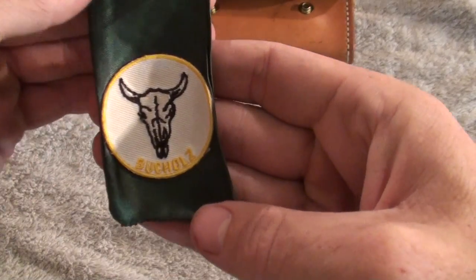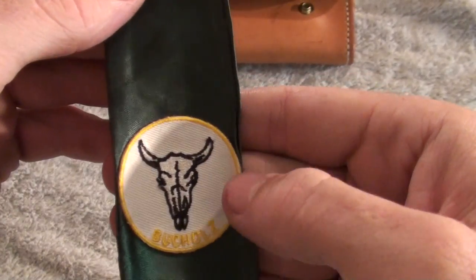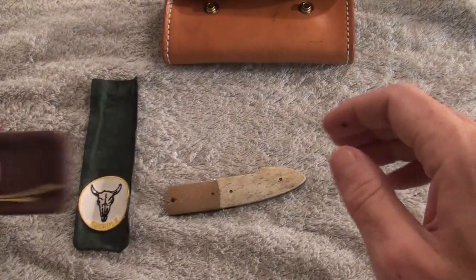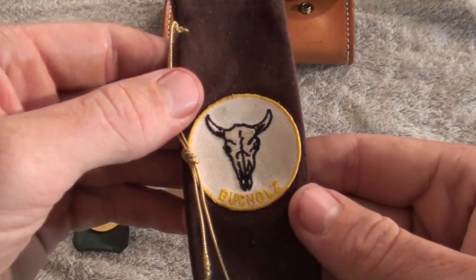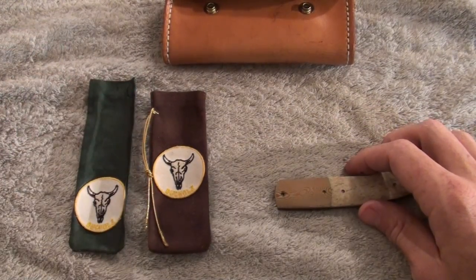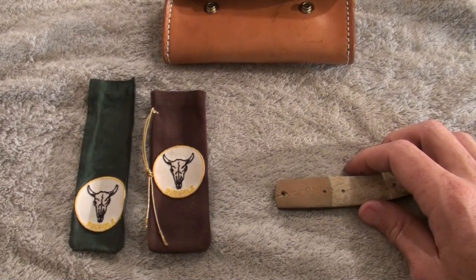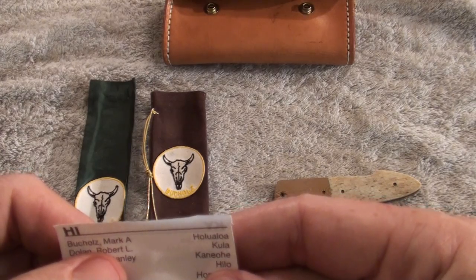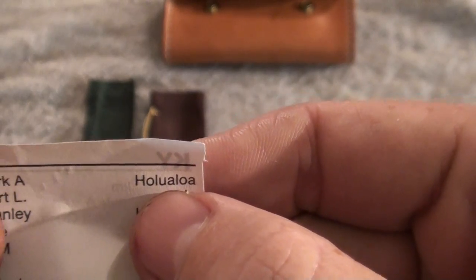It came with these bags. This is his insignia right there. There's one of them and there's the other bag that it came with — nice little bags. Mark is out of H-O-L-U-A-L-O-A, Hawaii.